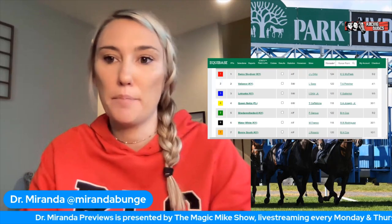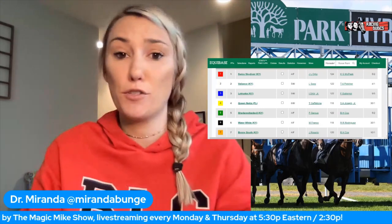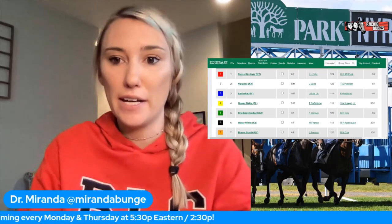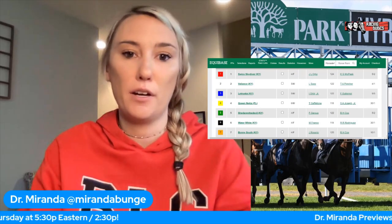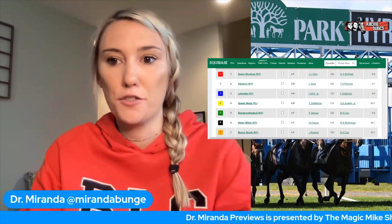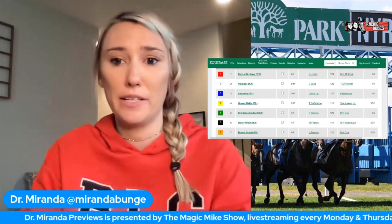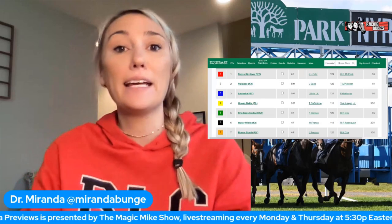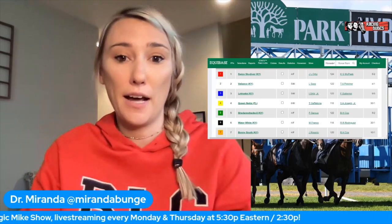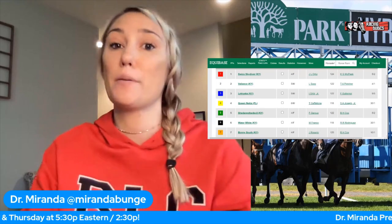Her last time out in the Apple Blossom she was up against Latruska and Monomoy Girl. The trip wasn't the best - she came out of the gate great, but instead of Robbie just letting her go and run her race, he kept stopping her and there was too much space between her and the top two finishers. There wasn't a whole lot of pace and Latruska had the best trip out there. I think this race is going to shape up differently. Each time she's come out of the number one hole she's run some of her best races.